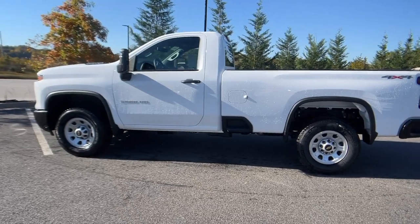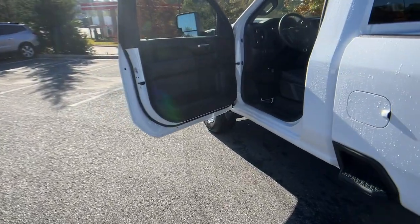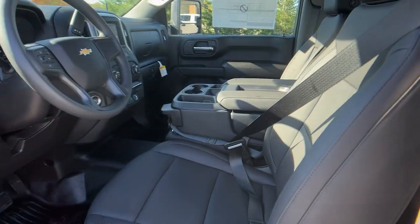Eight-cylinder engine, diesel. See how refined and comfortable a bold muscular work machine can be. Drive the all-new Silverado.